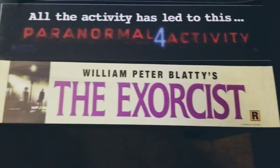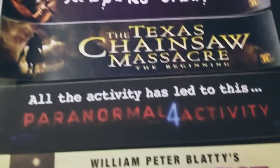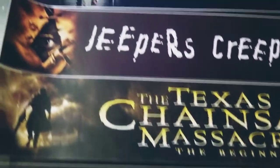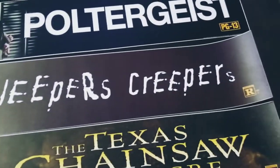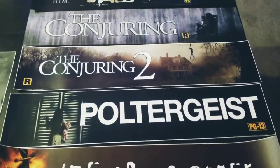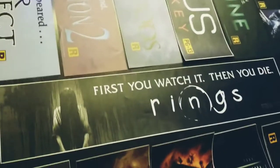The Exorcist, Paranormal Activity 4, Texas Chainsaw Massacre: The Beginning, Jeepers Creepers, Poltergeist, Conjuring 2, The First Conjuring, Saw, and Rings.